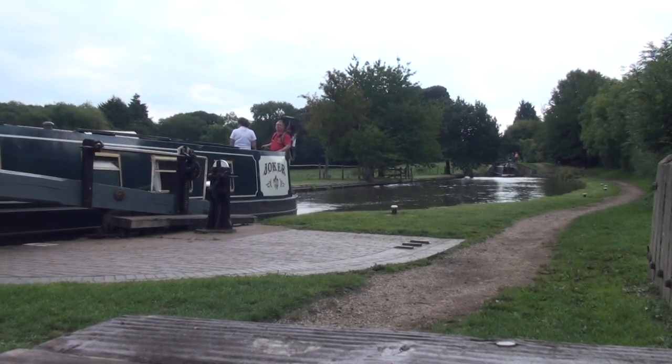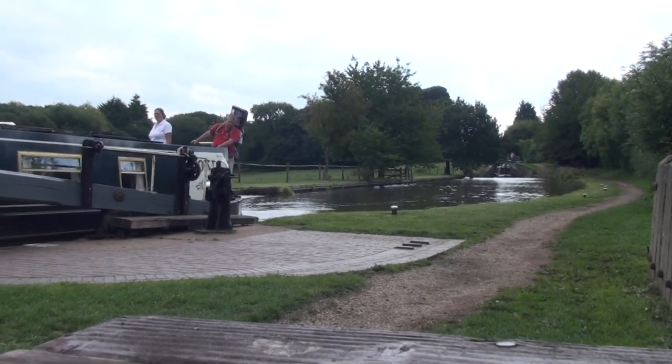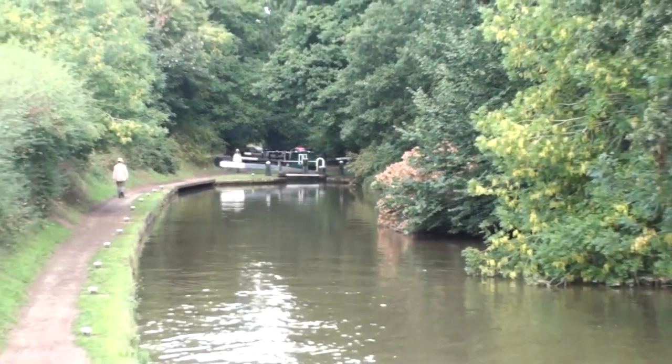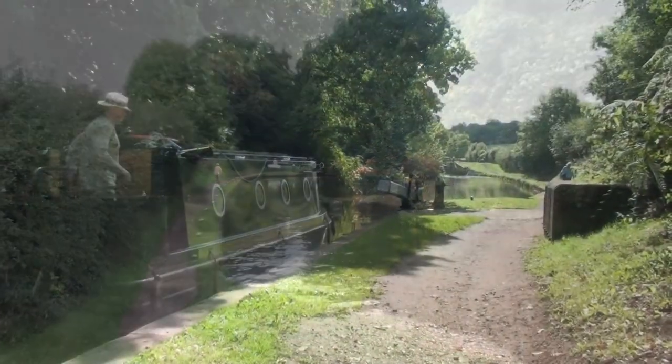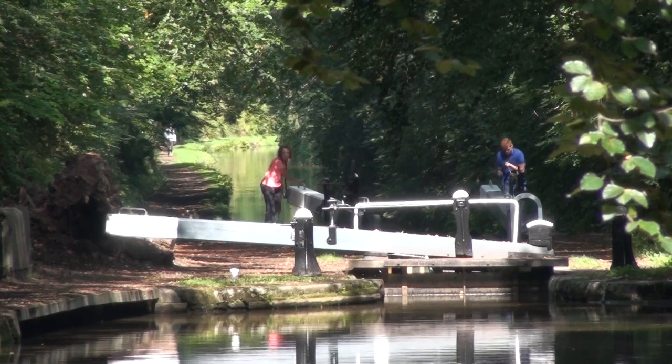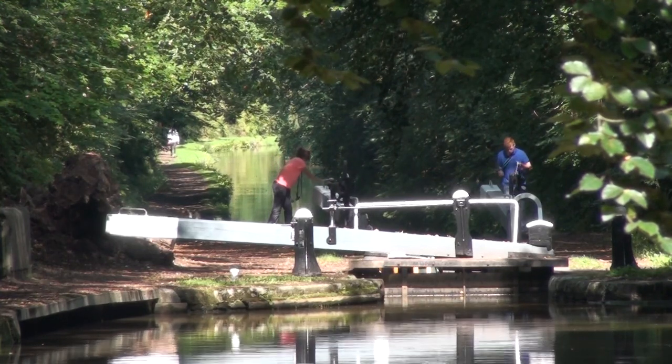Turley Locks, a flight of five, dropped the canal by around 10 metres and, with typical practicality, was built of stone cut from Woods Eves Cutting. The locks on this canal are painted in grey and white instead of the usual black and white, and have been since at least 1920.